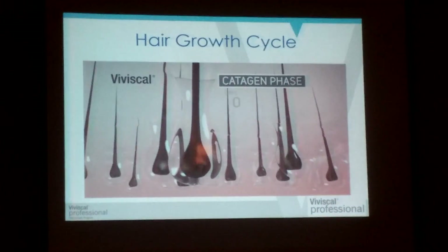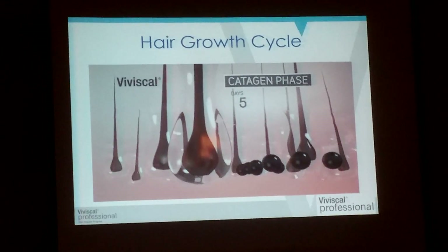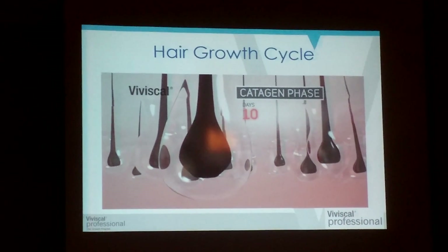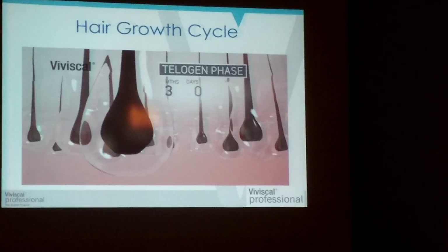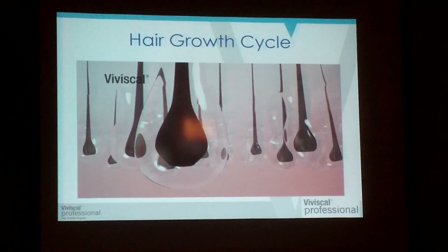We then enter the catagen phase, which is the transitional stage that lasts about ten days. This is when the hair detaches from the dermal papilla, which takes us into our telogen phase, or resting stage. This phase lasts about three months, and as the old hair is no longer attached to its blood supply, it can't be repaired and can appear dull and lifeless.